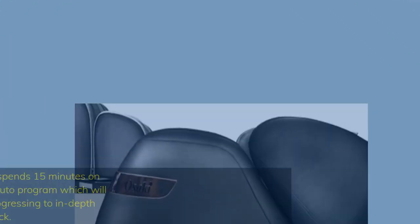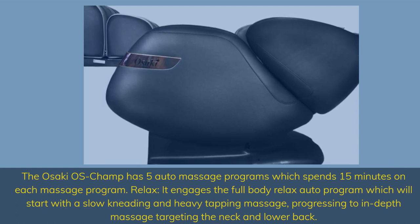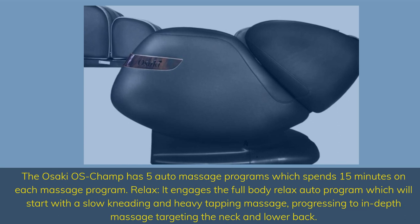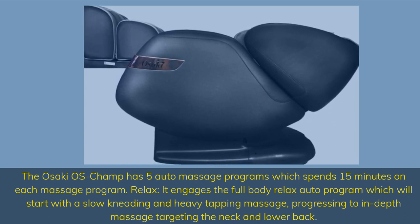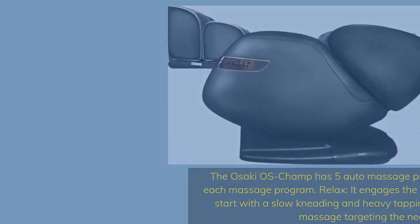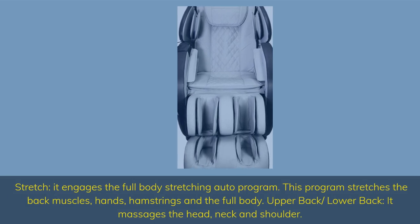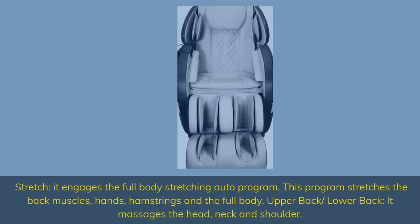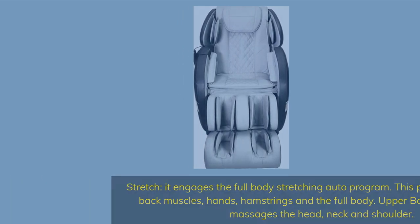The Osaki OS Champ has five auto massage programs, each spending 15 minutes per program. Relax — it engages the full body relax auto program, which starts with a slow kneading and heavy tapping massage, progressing to in-depth massage targeting the neck and lower back. Stretch — it engages the full body stretching auto program, stretching the back muscles, hands, hamstrings and the full body. Upper back slash lower back — it massages the head, neck and shoulder.